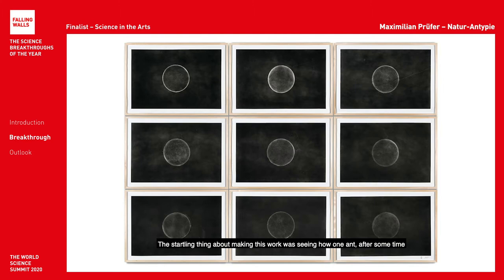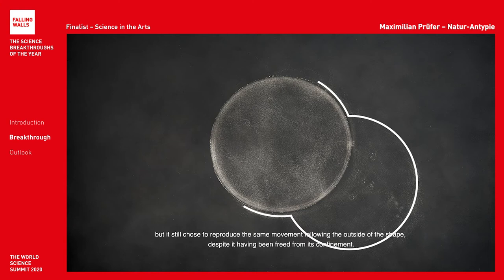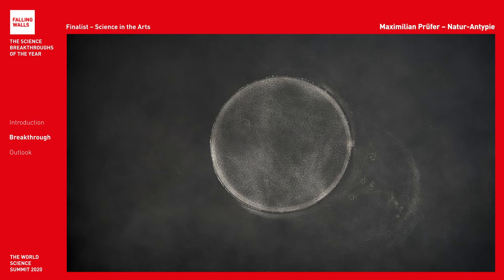The startling thing about making this work was seeing how one ant, after some time, escaped the restricted cylindrical shape it was walking around in, but still chose to reproduce the same movement following the outside of the shape, despite having been freed from its confinement. These studies, in the intense moments of observation, make me reconsider how freedom can be and what it even means. Do we also choose to reproduce learned, confined behaviors even after we have been released from them?